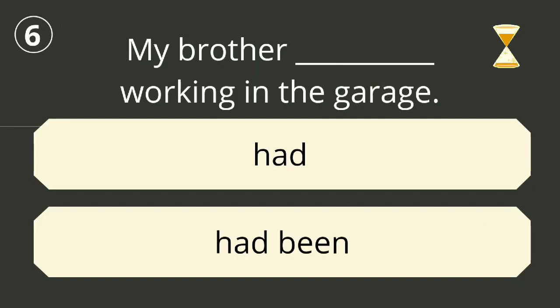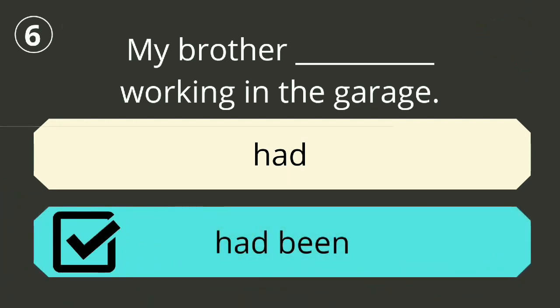Question number six. The correct answer is 'had been working'. My brother had been working in the garage.